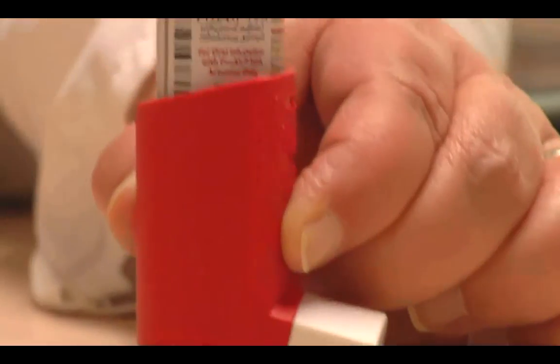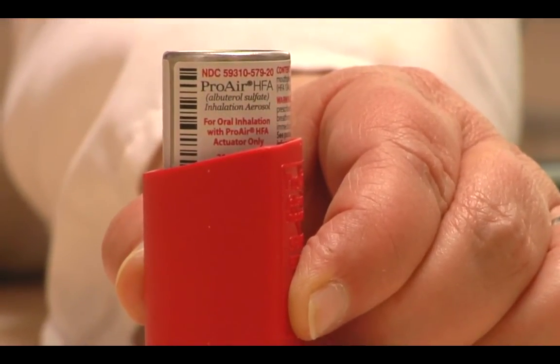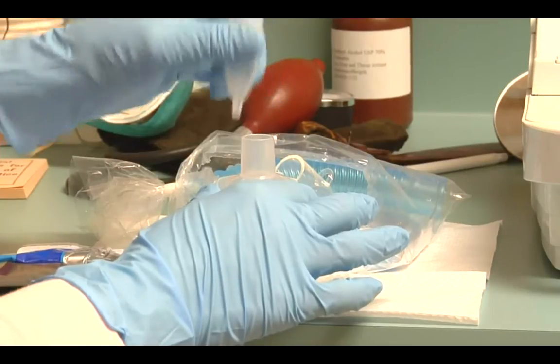These are available in an MDI, which is a metered dose inhaler. And for some children who are too young to use an MDI, it would also be available as a nebulized solution. So those are the relievers.